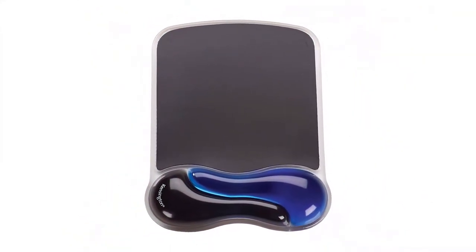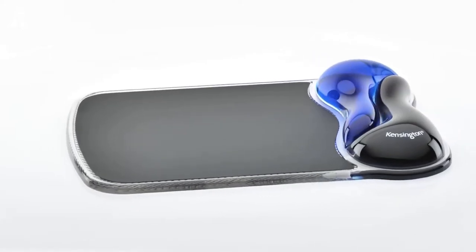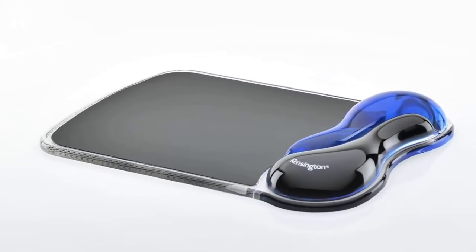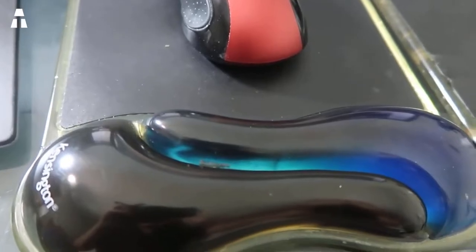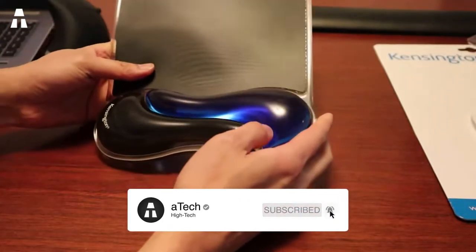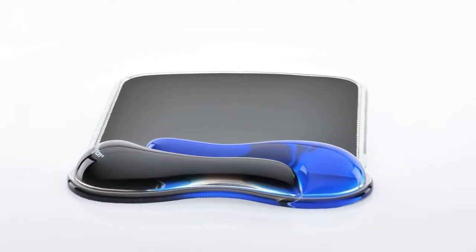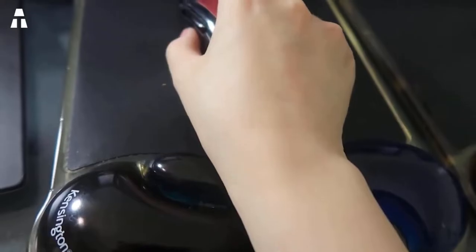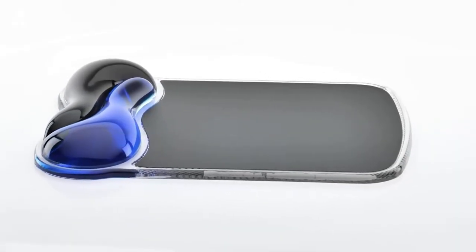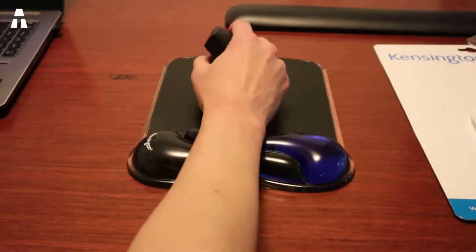Next is an entry-level mat that does a little more than it shows: the Kingston. If you play in front of your computer until the wee hours of the morning, you won't get blisters on your wrist. Its extra wrist rest offers great comfort during gaming sessions. The gel cushion hugs the natural curve of the wrist and hand for comfortable use. It also contains a ventilation channel to keep your hands cool and dry, and its soft finish is easy to clean with a damp cloth.